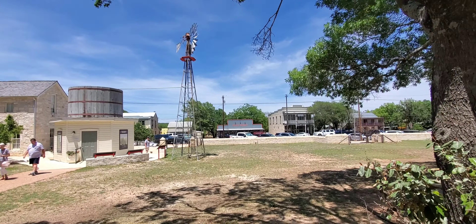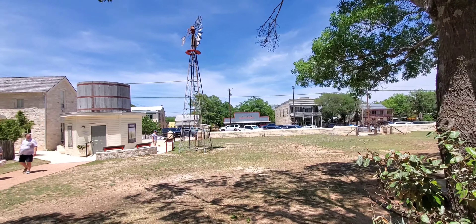Hello everybody, I'm Ernest. Today we're at the Pioneer Museum in Fredericksburg, Texas.